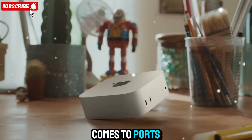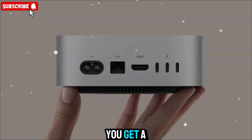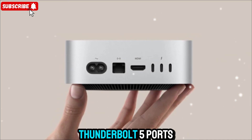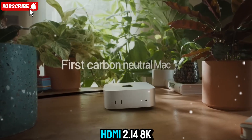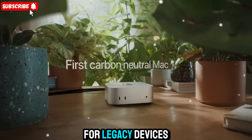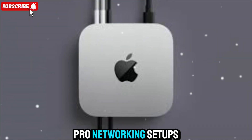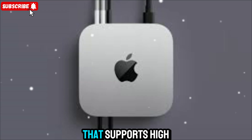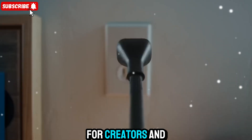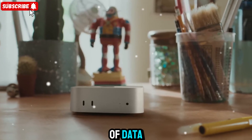When it comes to ports, Apple didn't hold back this time. On the back you get a range of connections: Thunderbolt 5 ports with insane bandwidth, HDMI 2.1 for 4K/8K displays, USB-A for legacy devices, a 10-gigabit Ethernet port for pro networking setups, and a headphone jack that supports high-impedance headphones for creators and musicians.